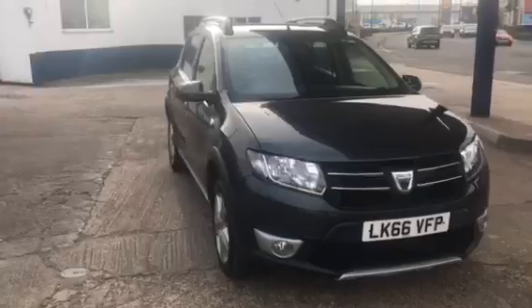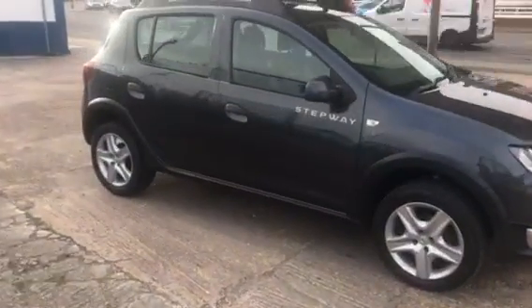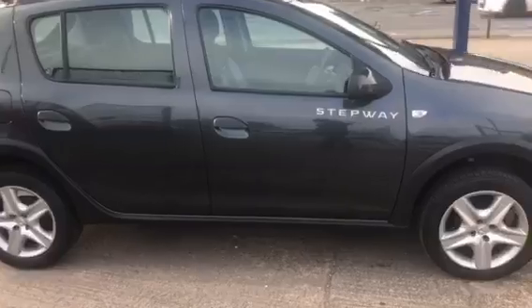Well, it's a nice specification — you do get sat-nav with this car, and they're only £30 a year to tax.